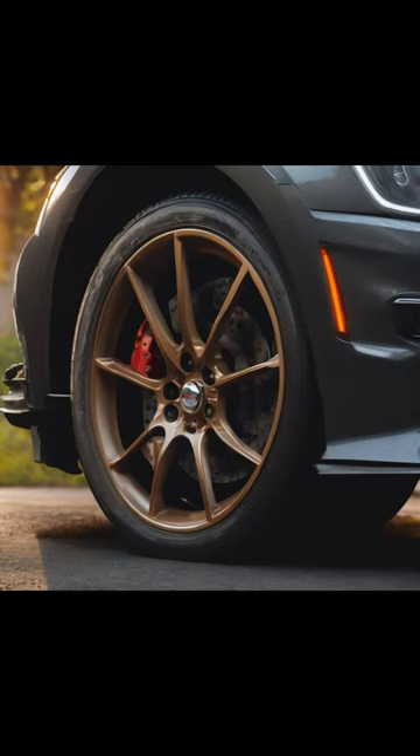Ever wondered how your car halts with just a gentle press of the pedal? Welcome to the intriguing world of car brake mechanisms. Picture this: you're cruising down the highway and suddenly a squirrel darts in front. Instinctively, you slam on the brakes. But what really happens under the hood?